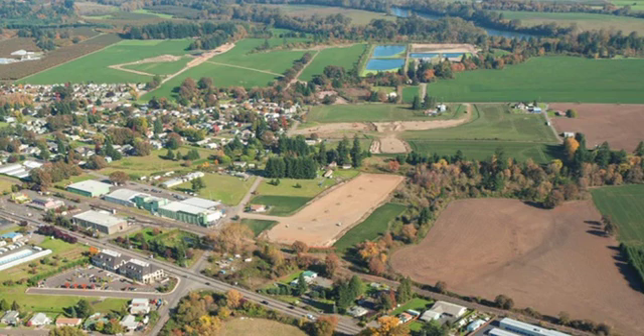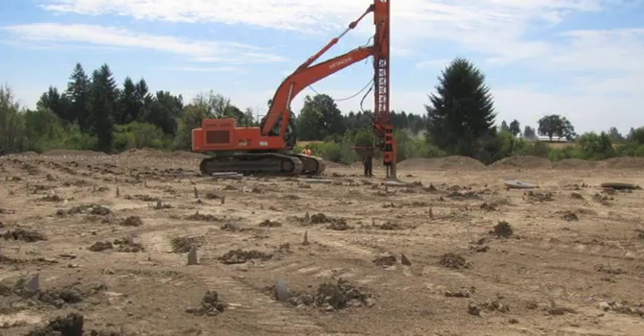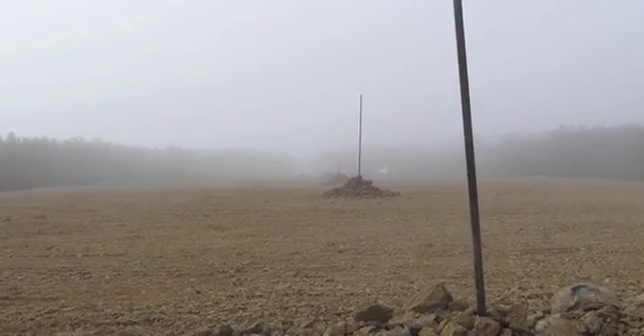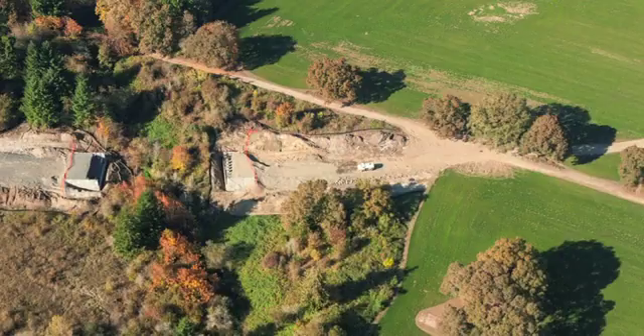Here you can see the areas that have already been cleared for the roadway. At the Dundee end, half a million lineal feet of wick drains were installed to draw water from underground, and heavy gravel has been added to speed up natural settling to ensure bridges are built on compact ground.